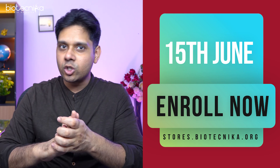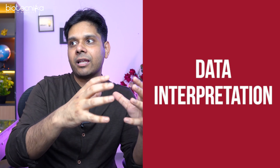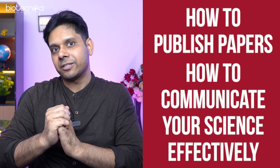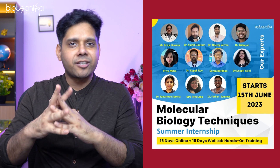When you get into the wet lab through this internship, one important update: we have postponed it from May 29th to June 15th because many students writing exams and semester exams could not enroll. So you can now enroll from June 15th. We are going to train you in experimental design, data interpretation, how to publish papers, and how to communicate your science effectively — all covered in this one 30-day summer internship starting June 15th.